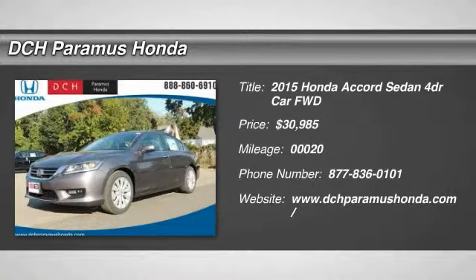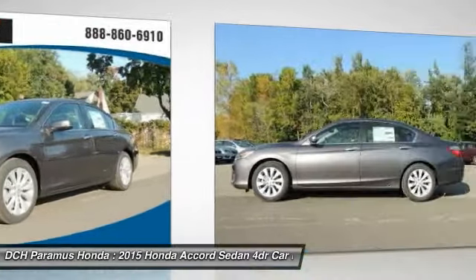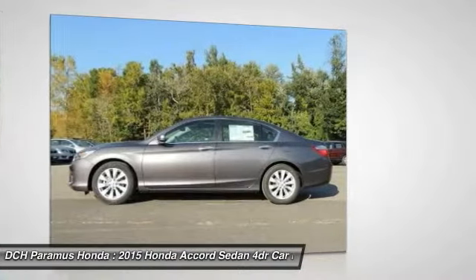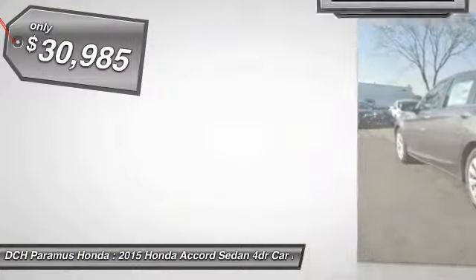The 2015 Honda Accord — ingeniously simple, yet overflowing with luxury and technological creativity. All that and more in the Accord, and it's priced below $35,000.